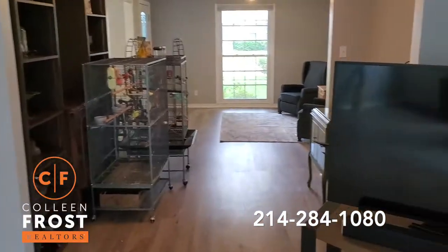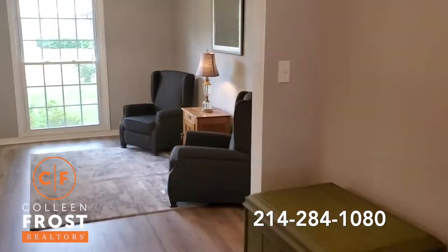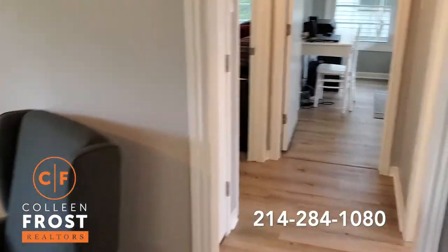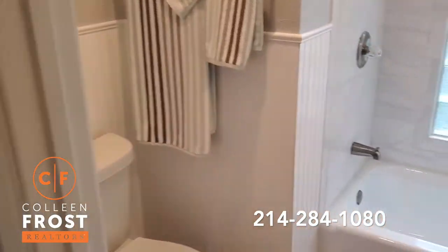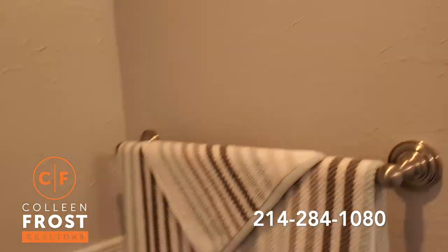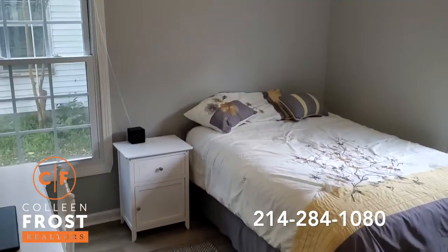There's the kitchen again, another cute little room, and then we're back at the front of the house. There's another freshly painted, newly tiled bathroom, and then two more bedrooms.